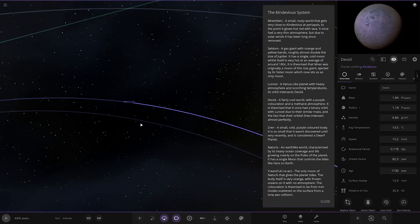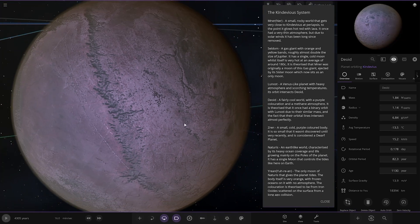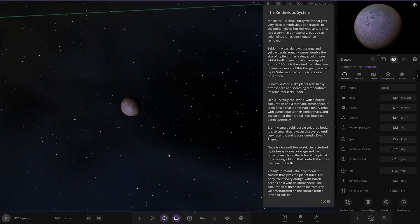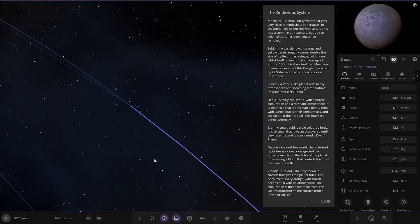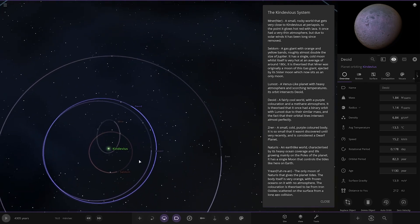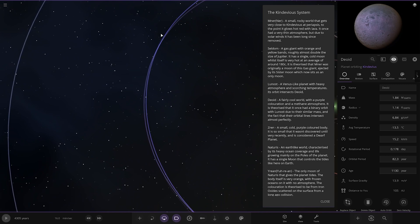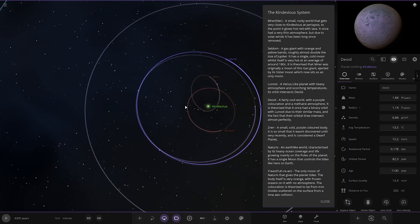Next up we've got Dioid — a fairly cool world with purple colouration and a methane atmosphere. It is theorized it once had a binary orbit with Lunost due to their similar mass, and the fact that their orbital lines intersect almost perfectly. You can see those orbits are pretty much crossing each other multiple times.